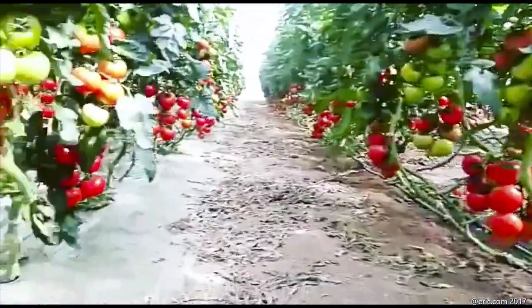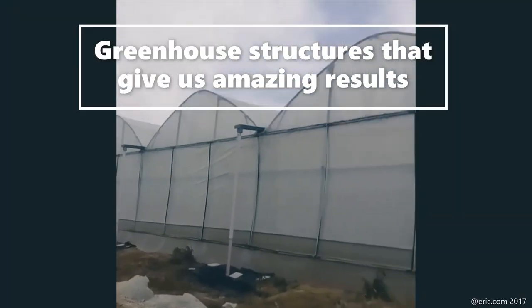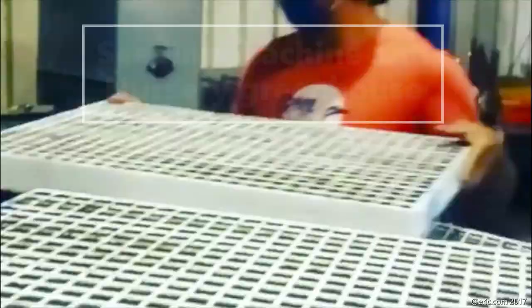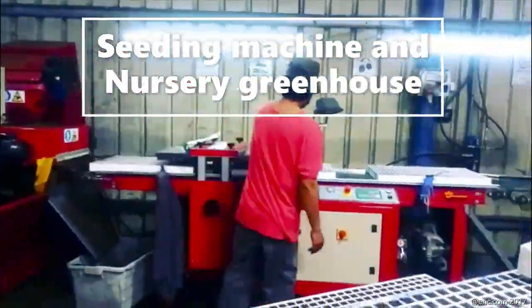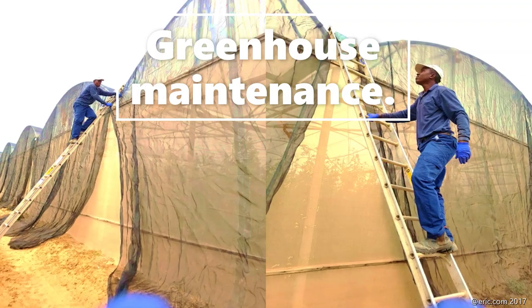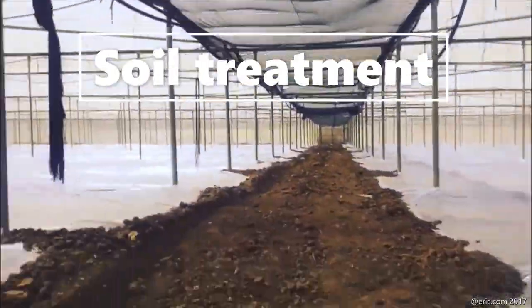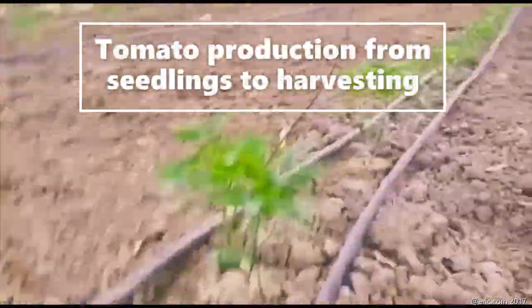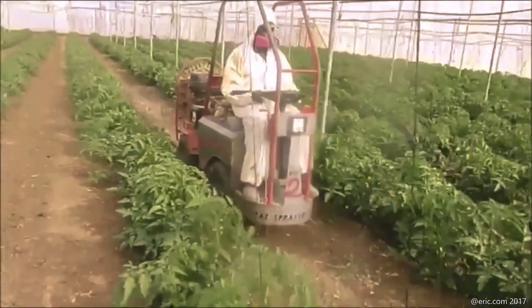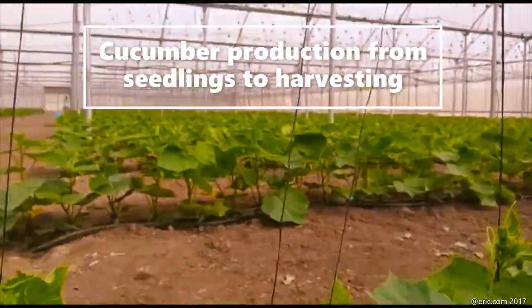The topics we'll cover include: greenhouse structures used to grow crops that give amazing results; seeding machines and greenhouse nurseries where seedlings are grown; greenhouse maintenance in summer and how they treat their soil; how they produce tomato from seedling to harvesting; also cabbage, kohlrabi, eggplants; and how they grow cucumber from seedling to harvesting. Let's get started.